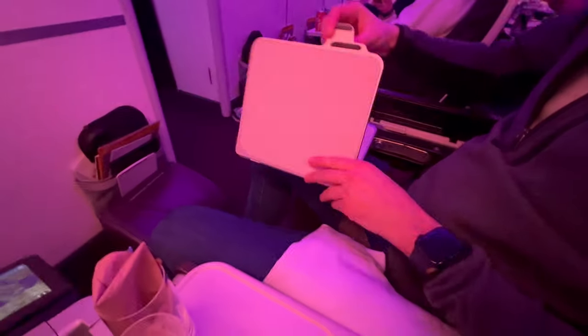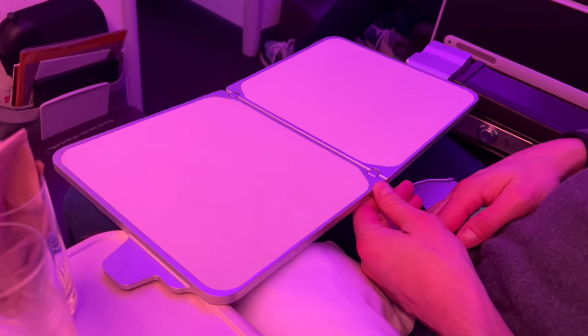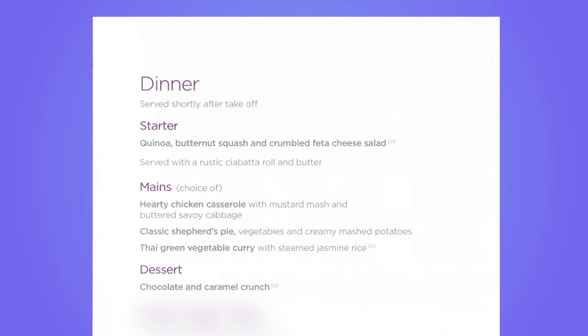The tray table folded out from beside the seat, although it wasn't as stable as it could have been. For the meal service there was a fixed starter and dessert, and a choice of three main courses.